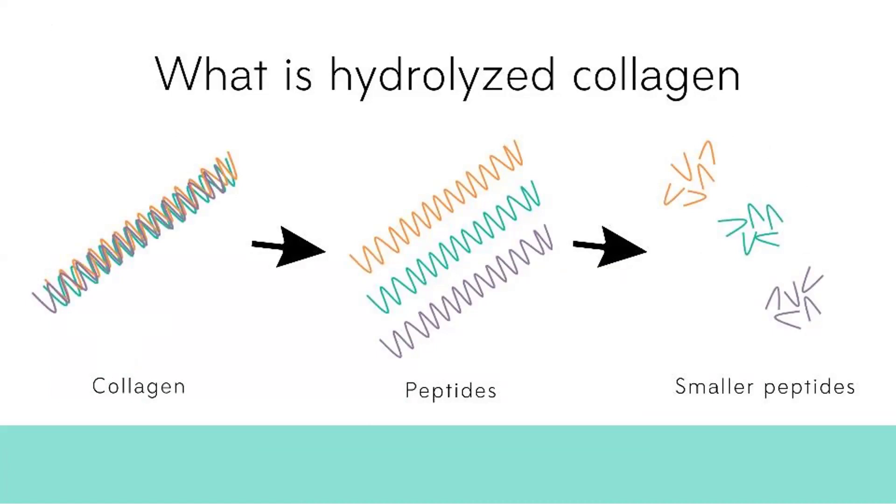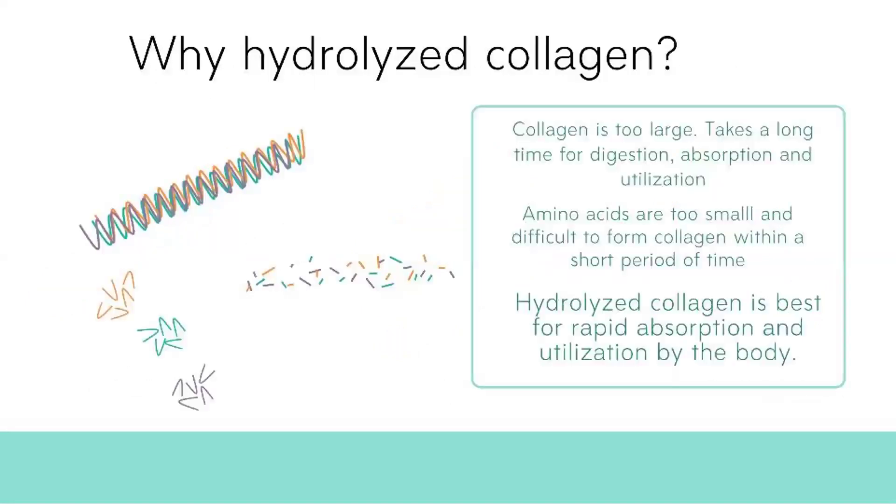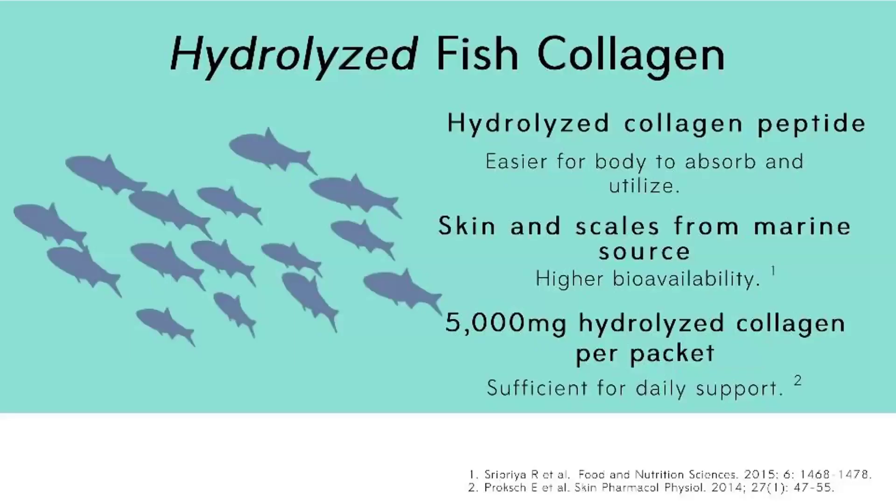What is hydrolyzed collagen? As mentioned, collagen has a triple helix structure that is very complex and cannot be easily absorbed by the body. That is why we provide collagen that is completely hydrolyzed — meaning we take the triple helix collagen and break it down into smaller peptides. These smaller peptides become very easy to digest, absorb, and utilize by your body.